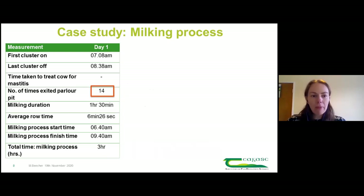When we went to Aidan we took measurements: the time the first cluster went down and last cluster went off, whether there were mastitis cows to treat, and the number of times Aidan exited the parlour pit during milking - which was 14 times. Overall milking duration was about an hour and a half. The total process - herding, milking, wash-up and locking cows out - ran from twenty to seven to twenty to ten, a full three hours.